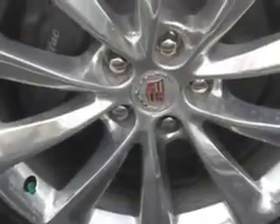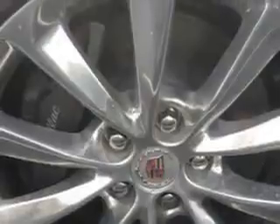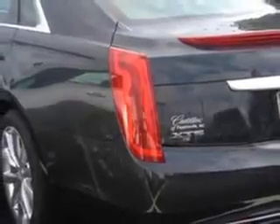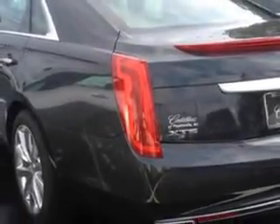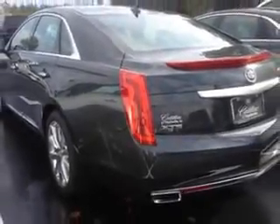Xenon headlights, auxiliary audio input, memory card slot, auto dimming inside rear view mirror, power tilt and telescopic steering wheel, electronic stability control, exterior entry lights, remote engine start, power adjustable lumbar passenger seat, power adjustable lumbar driver seat, and push button start.